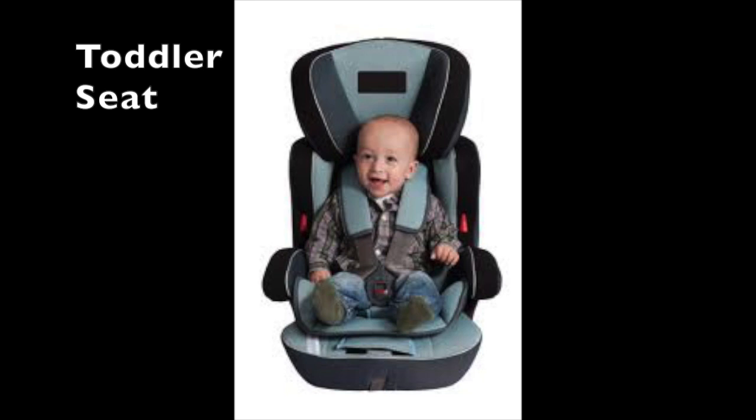At about age nine months, children are ready for a toddler seat. Some infant carriers can be converted to toddler seats, but a variety of other types are also available.